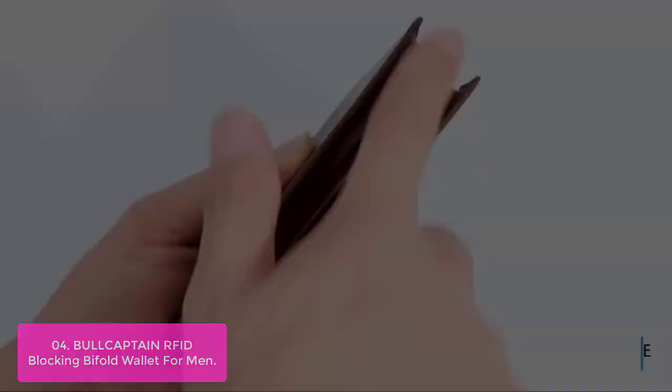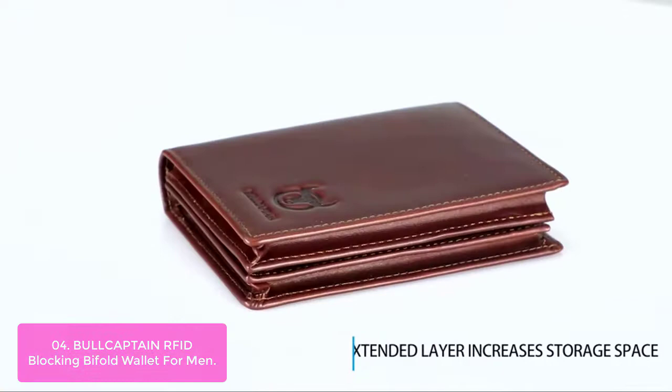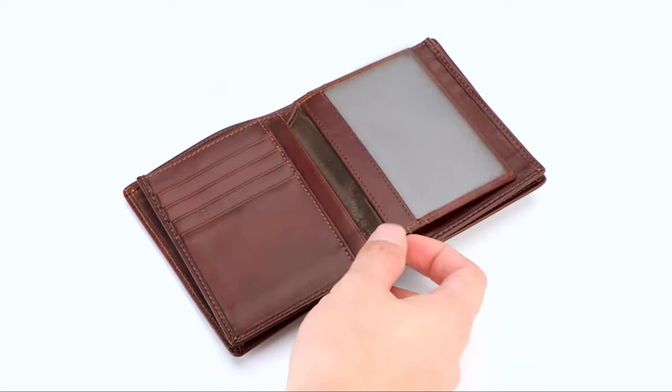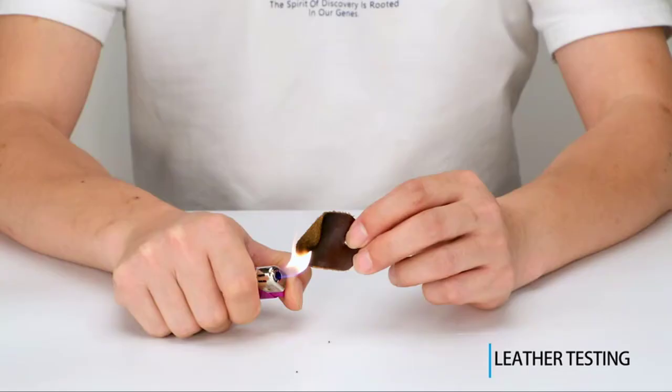It has 15 card slots, two money compartments, and an ID window for photos, driver's license, or work/school ID/passport cards. Durable and functional, the RFID blocking bifold wallet for men features a large main compartment for cash, receipts, and other essentials. The RFID blocking lining keeps your personal data secure from unwanted scans, plus two money compartments and an ID window to keep cards in place and up to date.